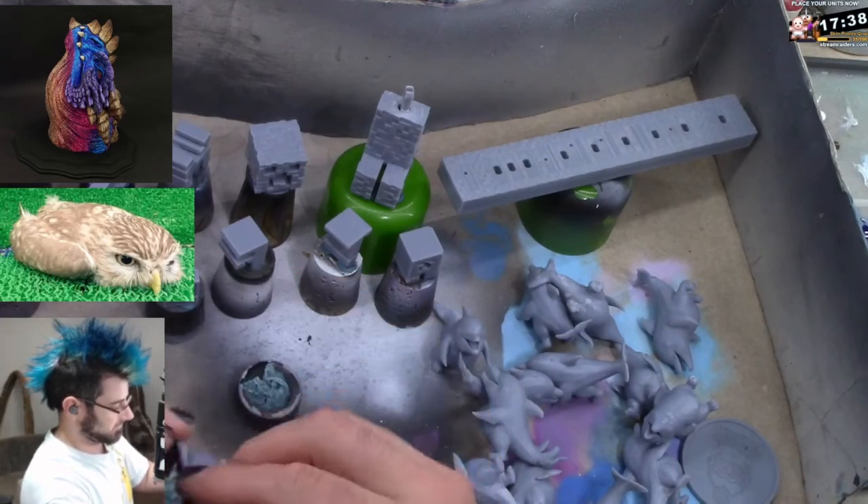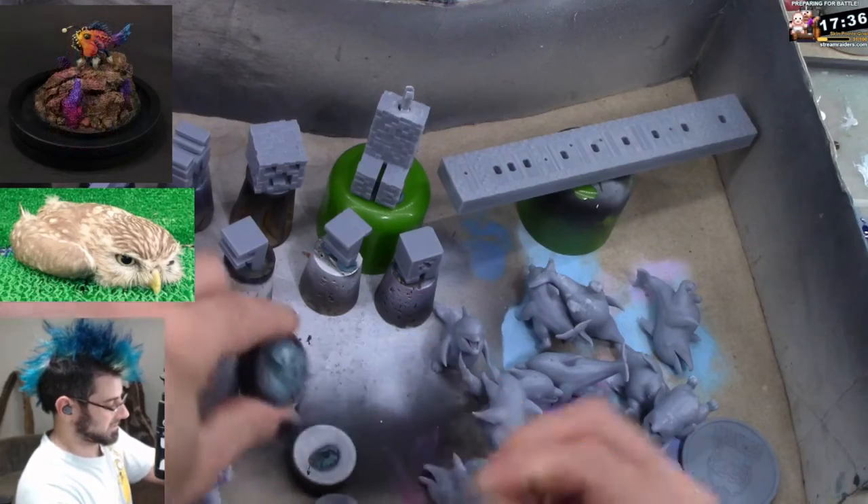I do have a lot of bottle caps. A lot of them are already stuck to other things here.